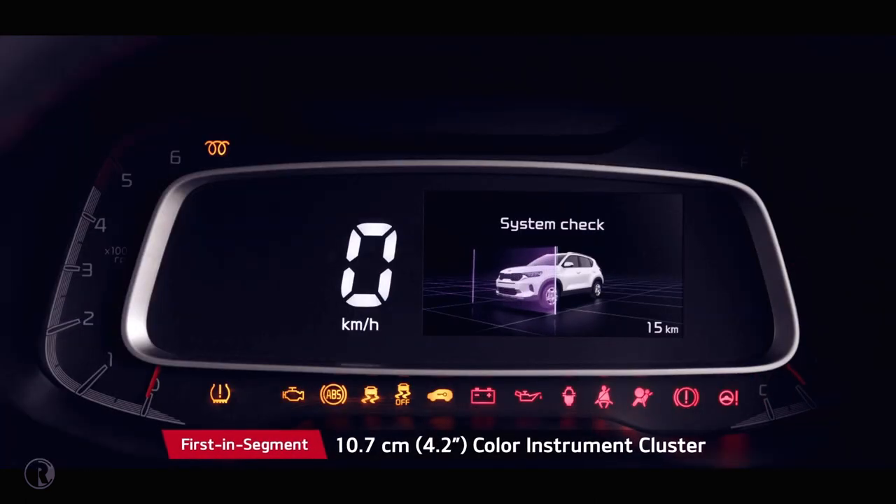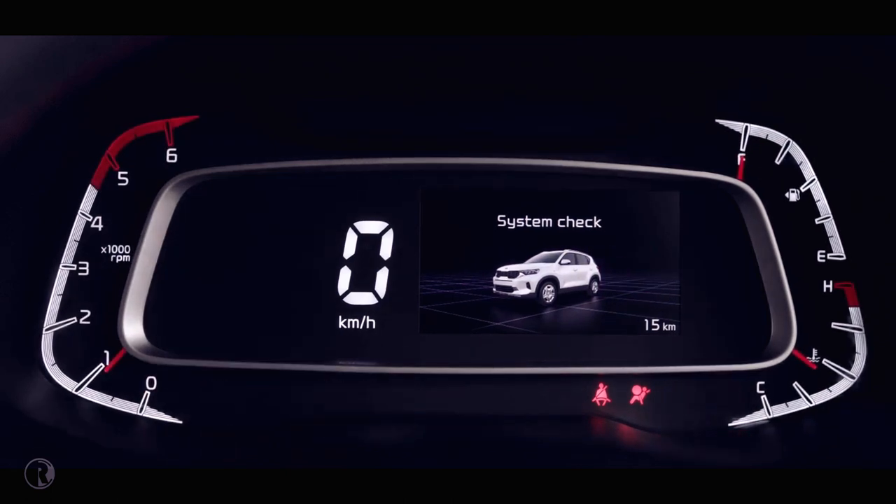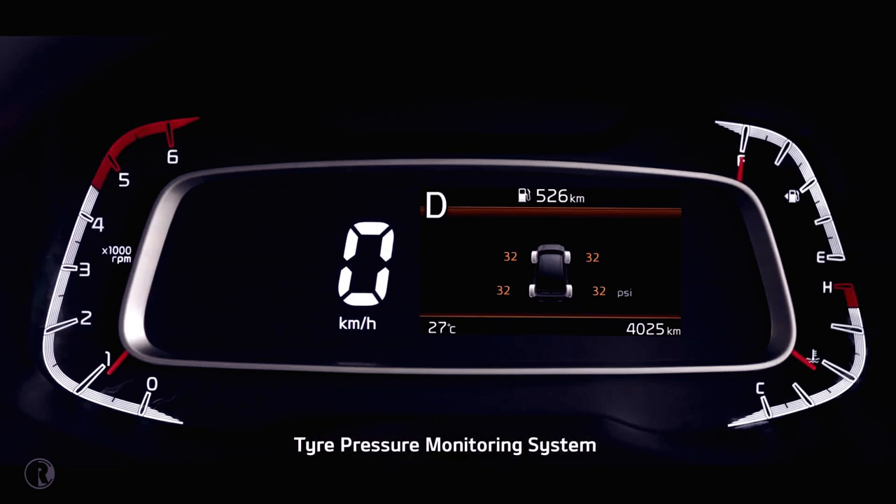The 4.2-inch color instrument cluster shows all important information with minimum driver distraction. With safety in mind, the tire pressure monitoring system warns customers to avoid unnecessary hiccups while on the go.